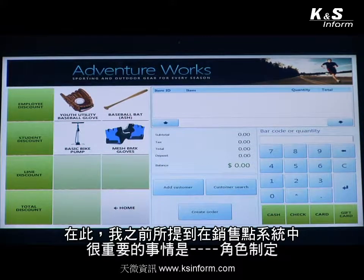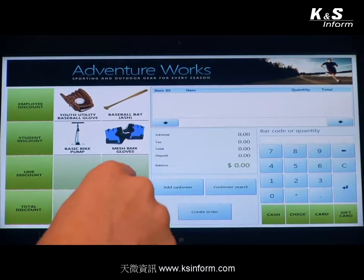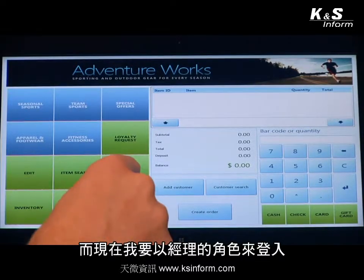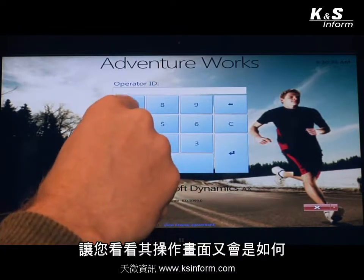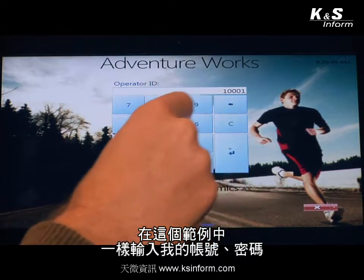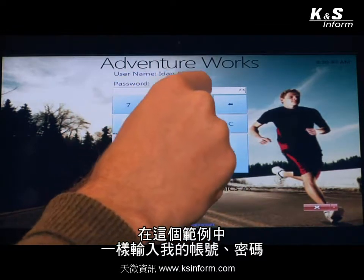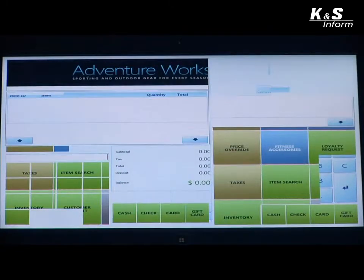Another important point with our point-of-sale application is role tailoring. While we were just a cashier in the previous example, I'm now going to log on as a manager and show you what that experience looks like. Once again I'm going to choose my user ID and my password. What you'll notice is that the point-of-sale will dynamically change to represent the new roles, the new responsibilities, and the new manager functions available.